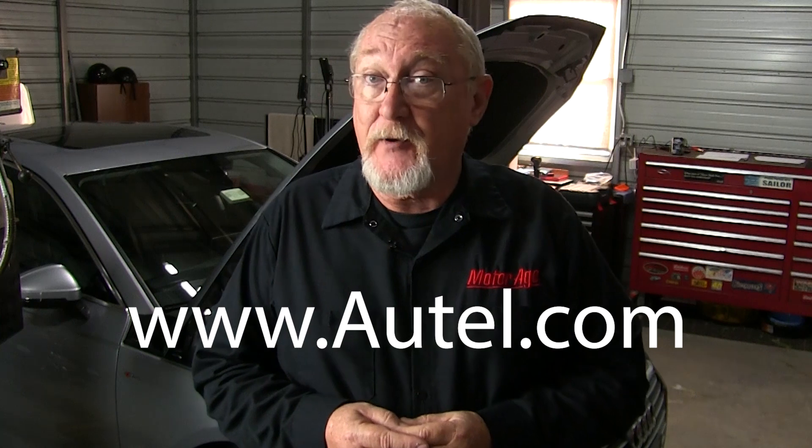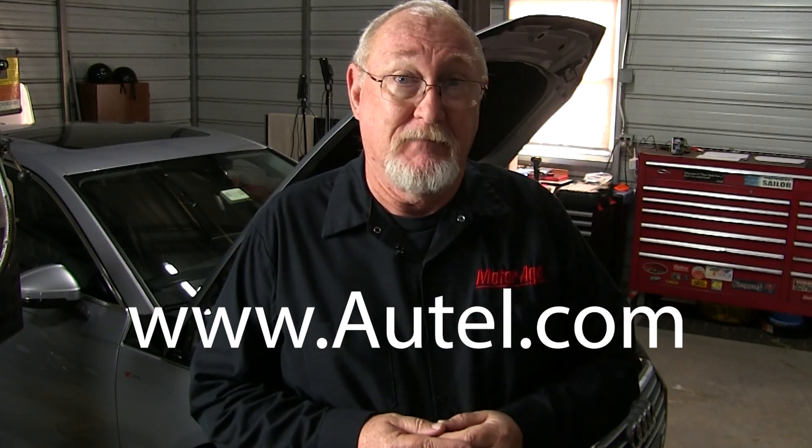If you'd like more information about the Autel BT608 or any of the diagnostic and specialty tools in the Autel line, visit www.autel.com. And as always, thanks for watching.